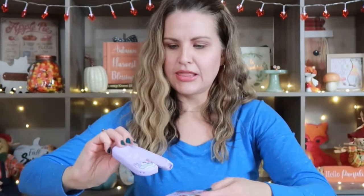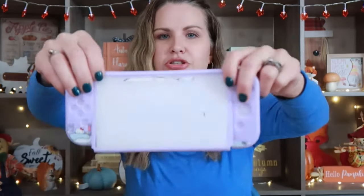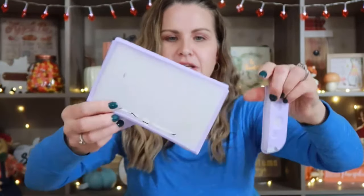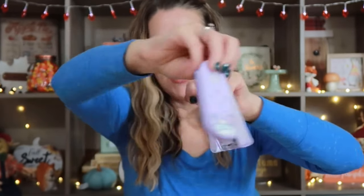So it'll go like this — this would be the front and then this would be the back. I went ahead and got her that. I hope she likes it.